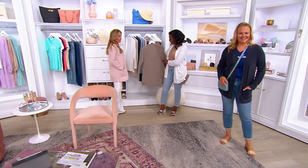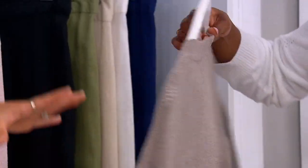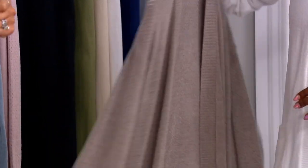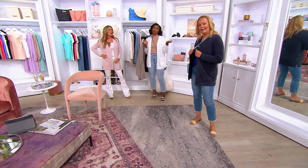It's a style that we're all pairing back with denim, but I love this too, paired back with shorts or over your dresses. It's really that multi-tasker — it's going to be with me all summer long. Well, it's your birthday, so you've got to treat yourself!